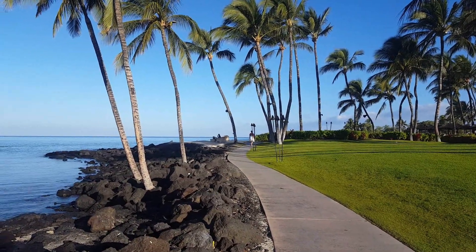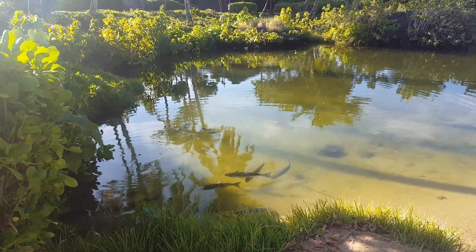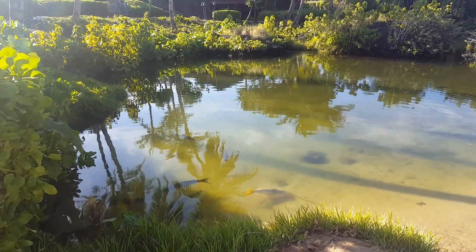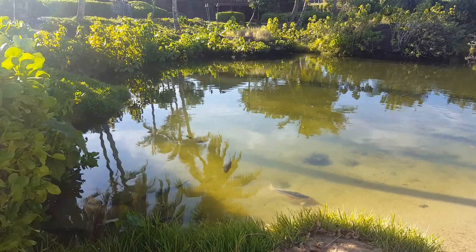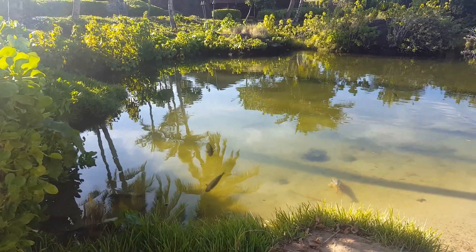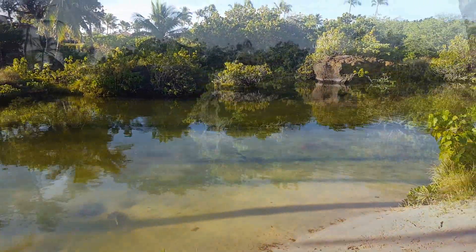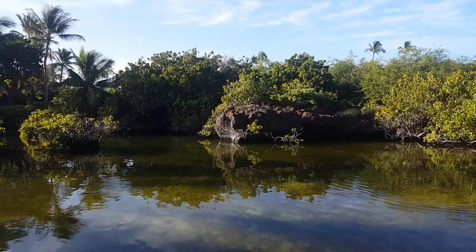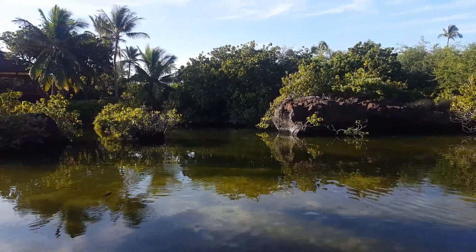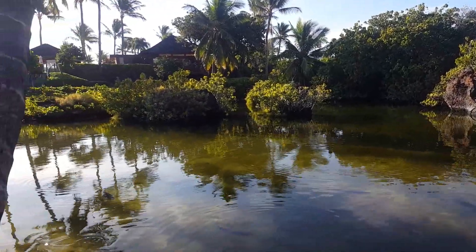Enjoy plenty of walking trails. This is an ancient Hawaiian fish pond called Kianapu. As early as 500 years ago, Hawaiians would raise fish here. The caretakers would take shelter in the lava tubes while caring for the pond. Now, thanks to the Fairmont, it is once again a living fish pond.